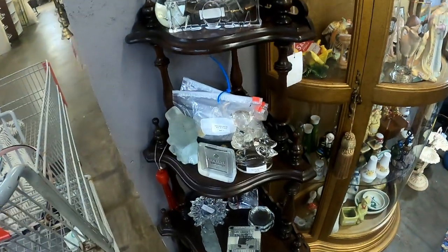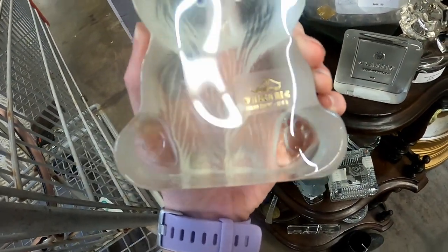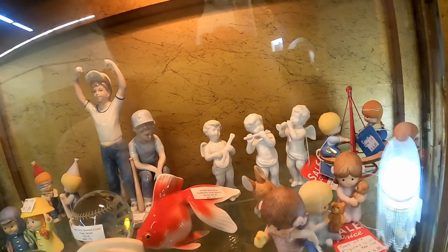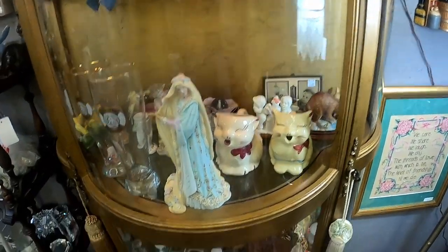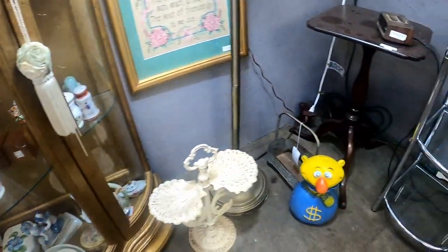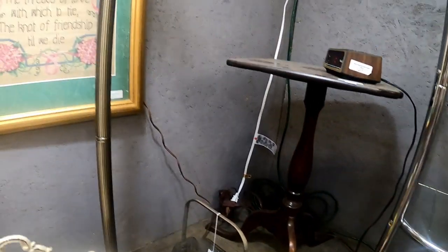I saw this little bear — it's a Viking. It's really cool. A lot of trinkets and figurines in this case over here — a little goldfish. Those kittens were cute. Some salt and peppers. What are you? A little piggy bank? You're missing your stopper — that's unfortunate. I probably would have grabbed that guy.